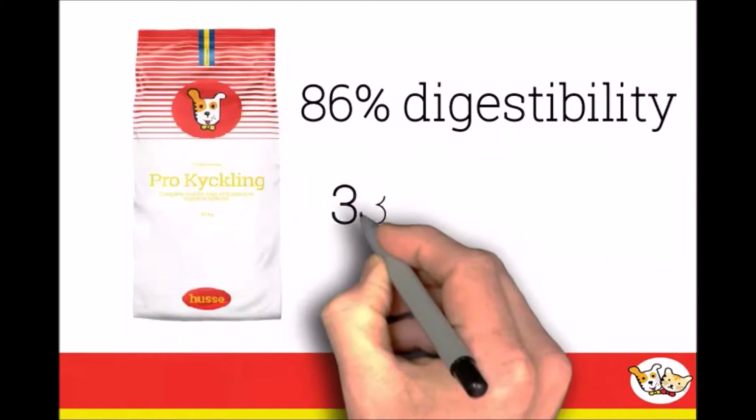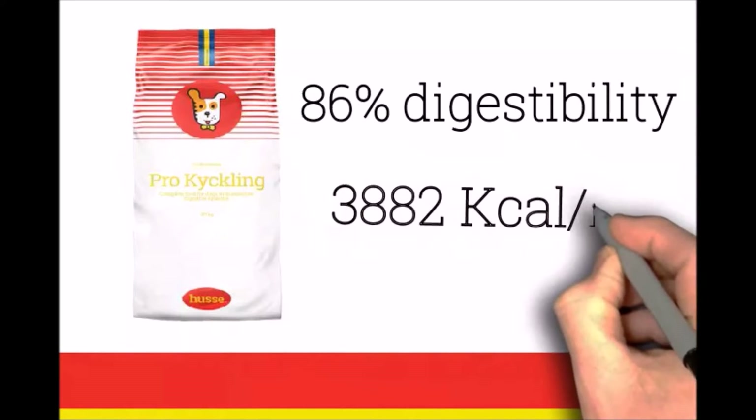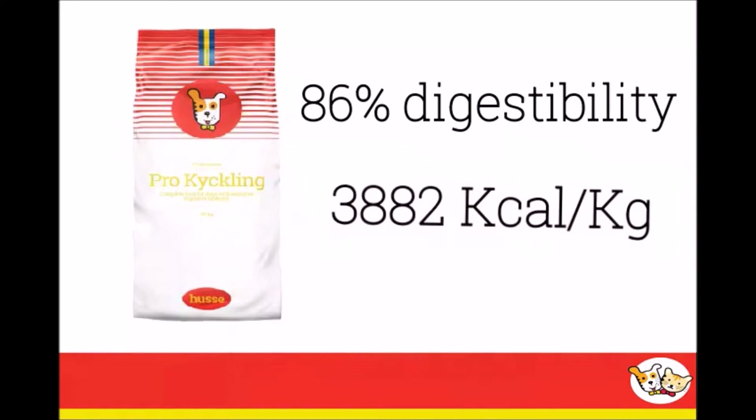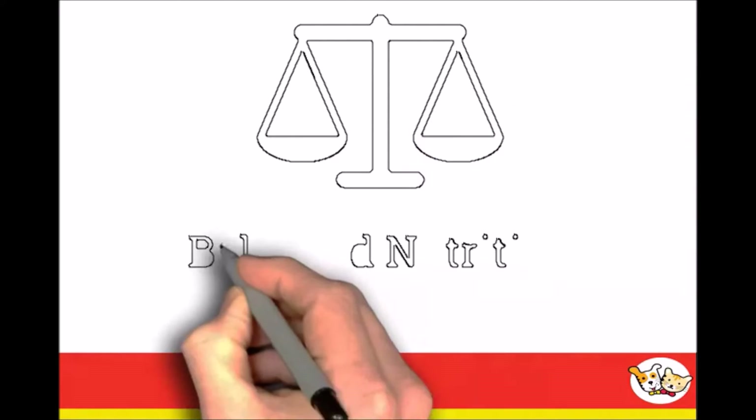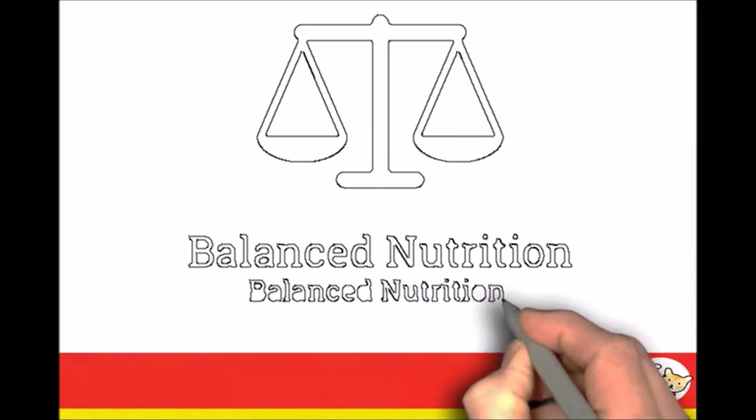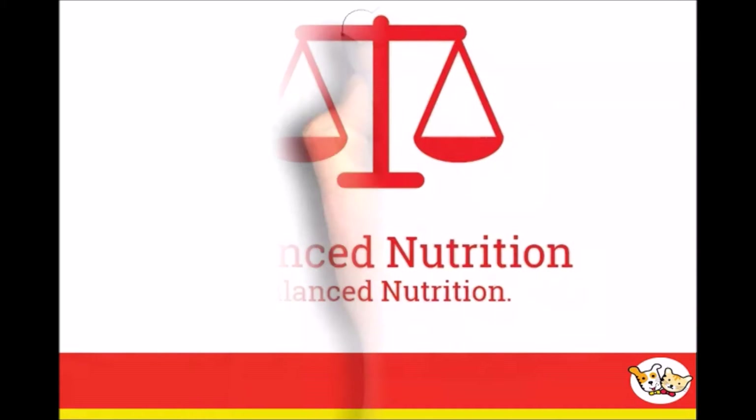With an 86% digestibility rate and metabolized energy level of 3882 kcal per kilogram of food, it contains all the right ingredients, elements and nutraceutical components for a balanced diet.